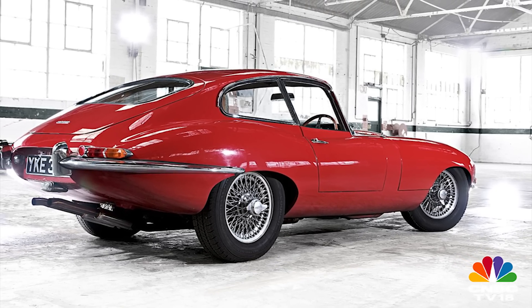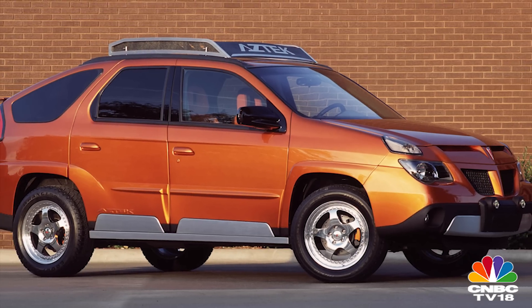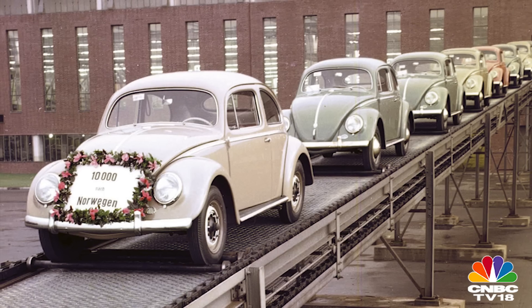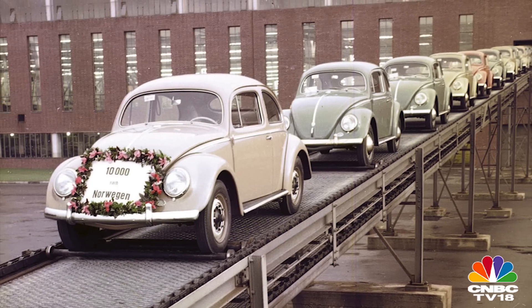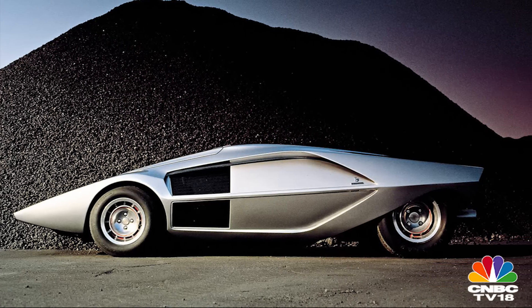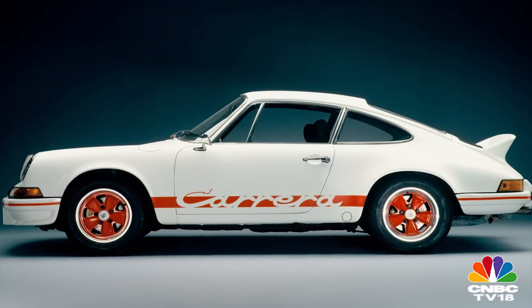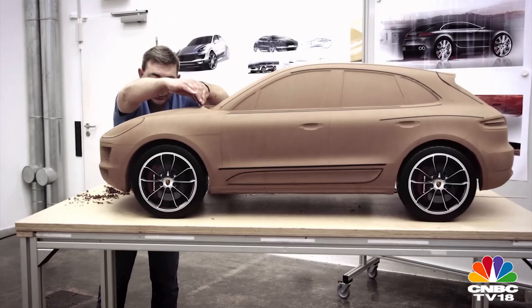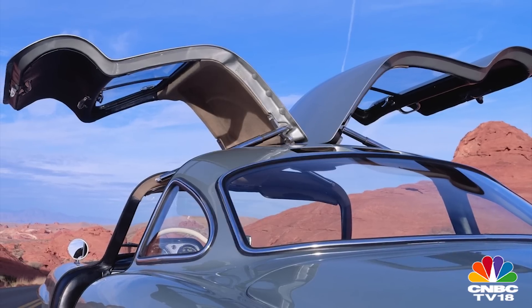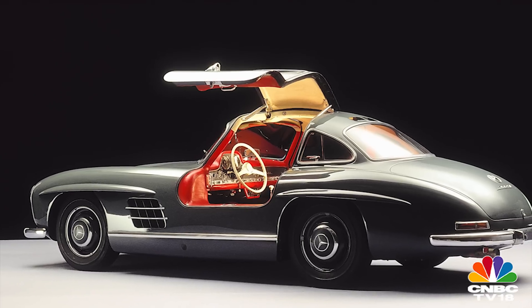Automotive design is extremely subjective and it can garner as much hate as adulation. Some functional designs have gone on to become icons, while some design marvels are devoid of any form of practicality. Some gain acceptance with time, while some go on to even change definitions. Design always comes a full circle.